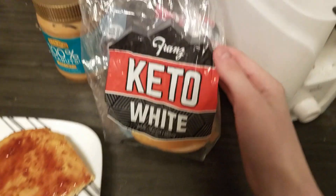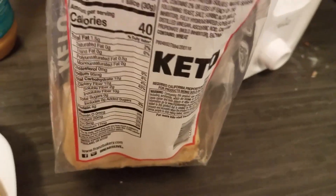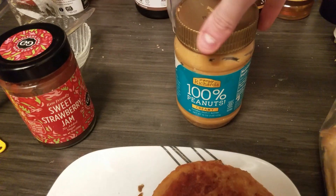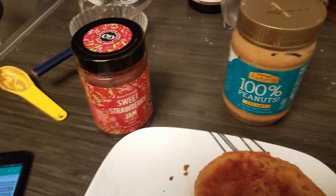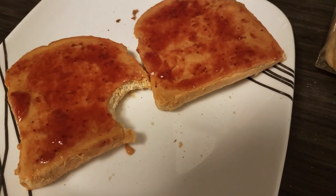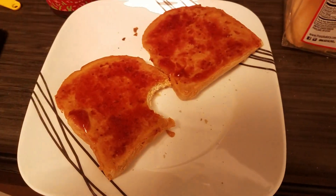For breakfast I have two pieces of Franz white bread — each slice is 40 calories. I put one tablespoon of Crazy Richard's peanut butter on each slice. I added some Swerve to it because I don't like it as is, and I also added some strawberry Good Good's jam.